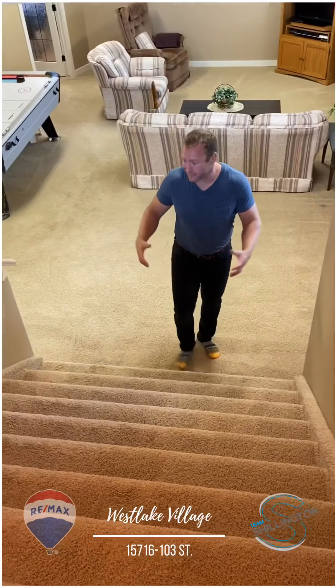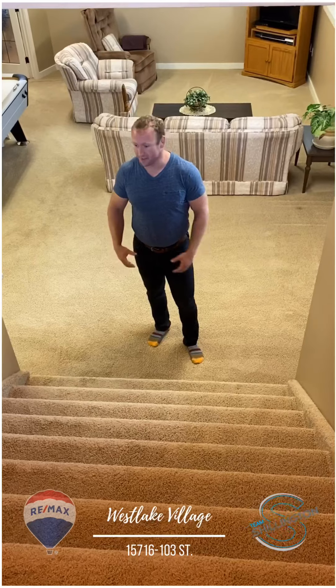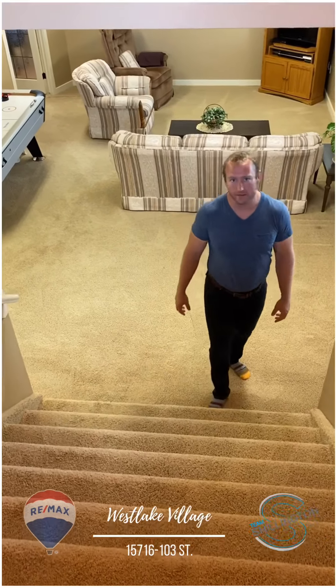Upon entry, these stairs are massive. They're wide, suitable for moving — just an awesome feature to have as you enter this home.